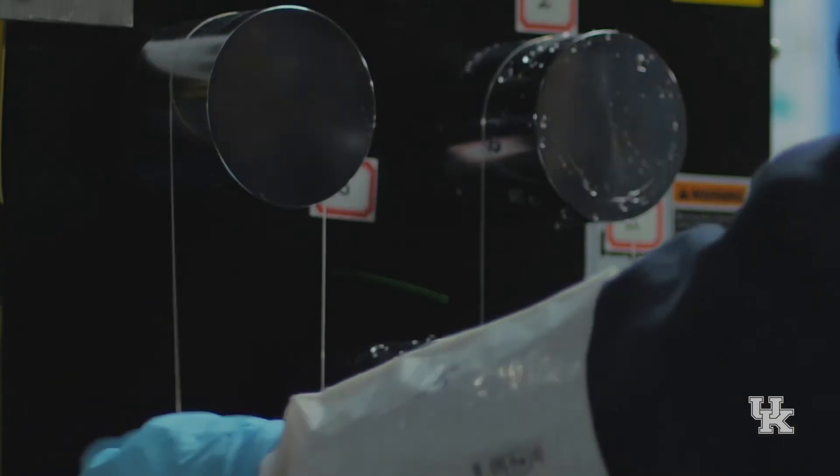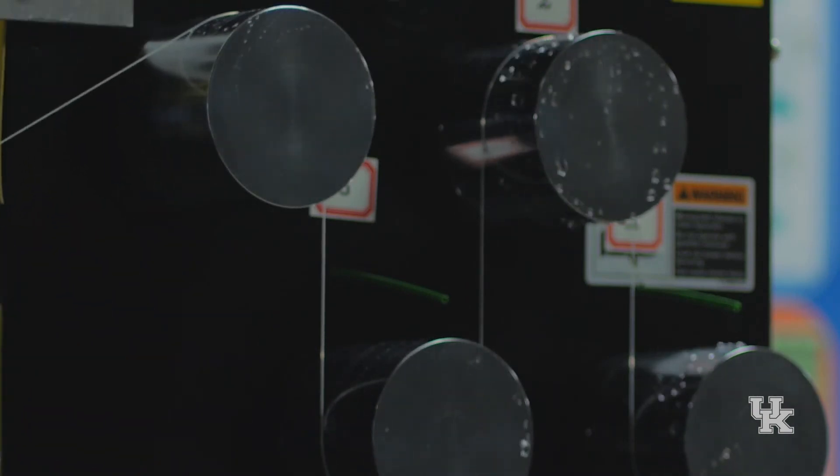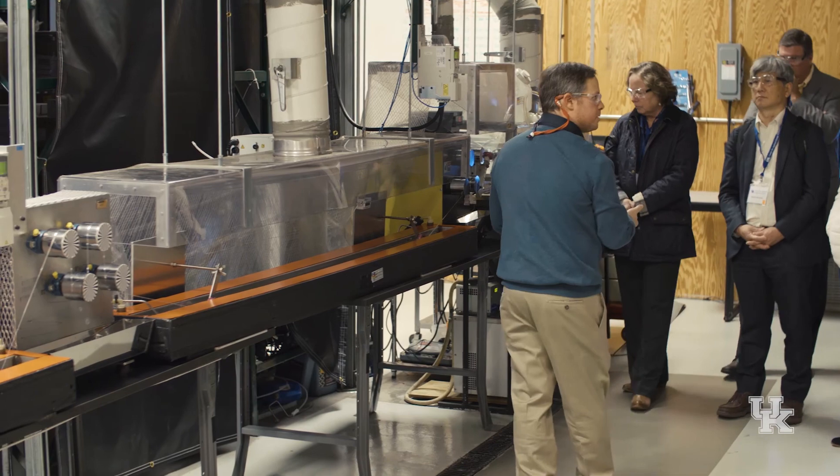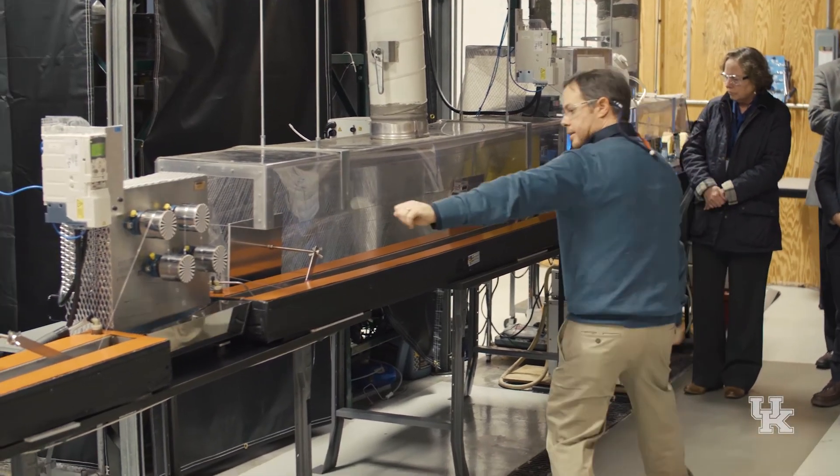I think this is one of the most important parts of what we have to offer, and it is that uniqueness — this capability. Not only the equipment itself, but the actual know-how to utilize it and to manufacture on a small scale, but a meaningful scale, an experimental polymer precursor fiber in a solution spinning line of this magnitude — you won't find that. In North America, this is going to be one of, if not the only, unique capability at this scale.